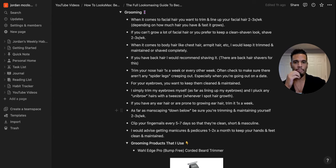For facial hair grooming, trim and line up your facial hair two to three times a week depending on how fast it grows — that's my sweet spot. If you prefer clean-shaven, shave two to three times a week to keep it fresh and groomed. For body hair like chest and armpit hair, keep it trimmed and maintained. If you have back hair, you need to shave it — no one has ever found back hair attractive. Use a back hair shaver from Amazon. Trim nose hairs at least once a week or every other week.